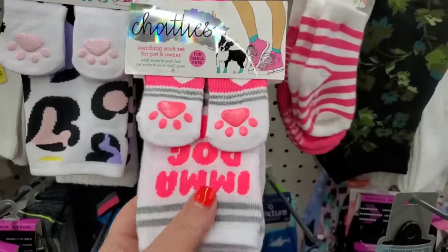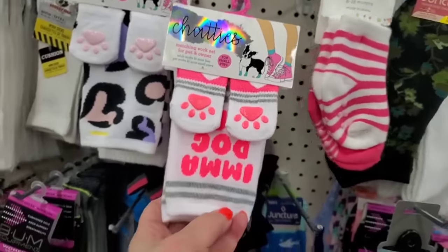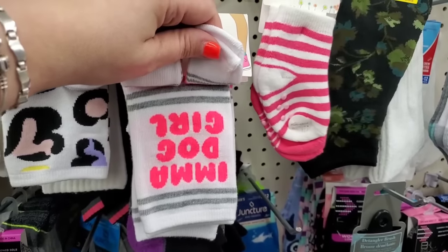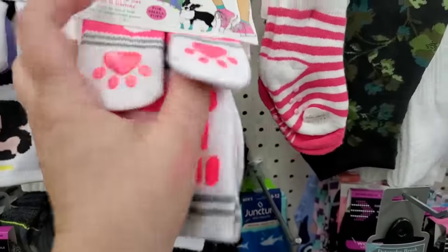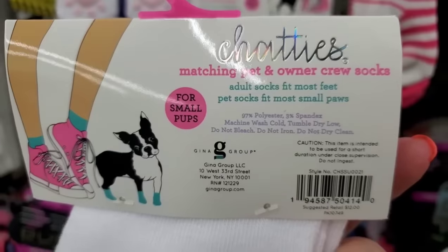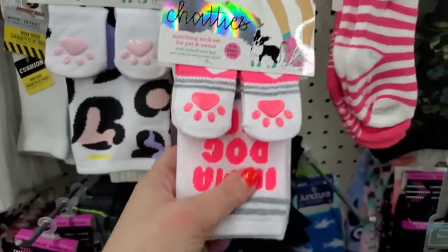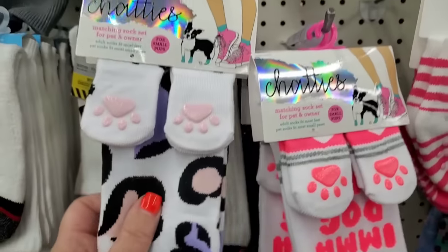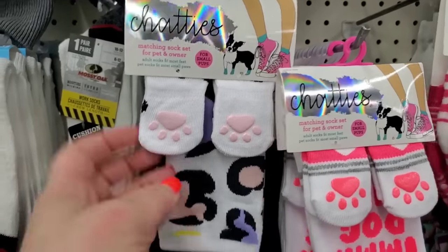I've never ever seen these — Chaddies matching sock sets for pet and owner. I've seen the Marilyn Monroe style but never these. I'm a dog girl and these actually have a Boston Terrier on them — and I have a Boston Terrier! My Boston Terrier has pretty big feet though, so she might need the adult socks.